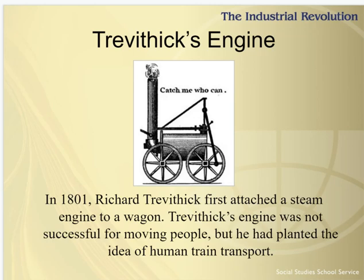Trevithick's Catch-Me-Who-Can locomotive, shown on this slide, was built in 1808. Its top speed was about 10 miles per hour. Again, at the time, it was revolutionary — you could move such heavy things such a far distance.